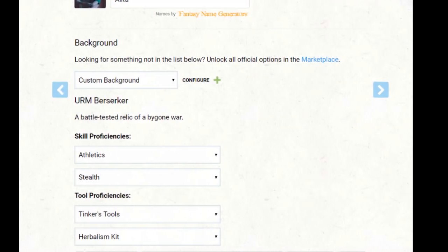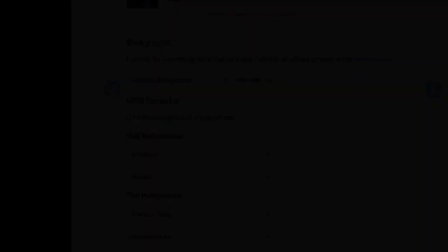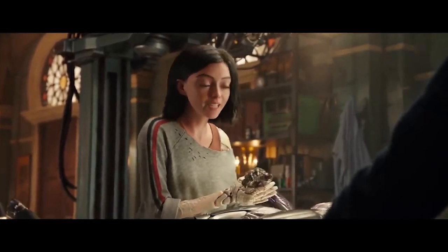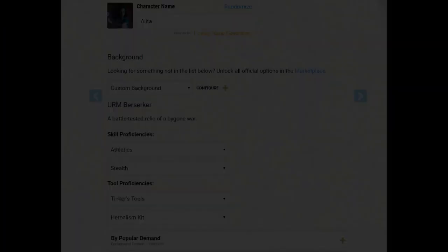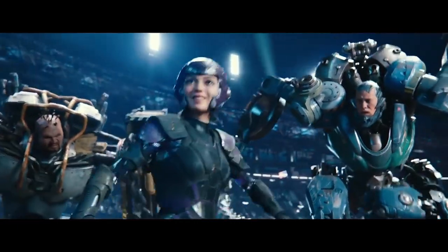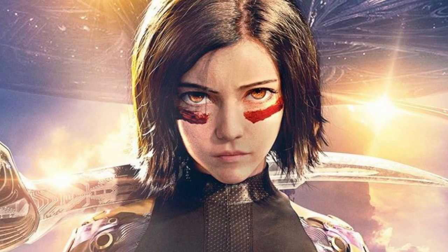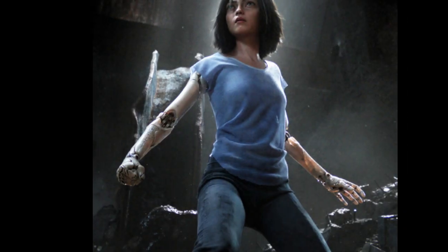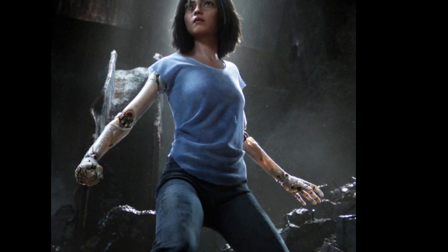I gave Alita proficiency with Tinker's Tools and Herbalism Kits. While she's not a surgeon or an engineer like her adoptive father, Alita has been shown assisting in medical procedures and tune-ups. Finally, let's give Alita the By Popular Demand background feature — fitting for someone who's a huge motorball star. Like all of my builds, this is just one of the many possible ways that you can build Alita. We'll be going all 20 levels to illustrate what a fully realized Alita would look like, but feel free to build her to any level that works for your situation.